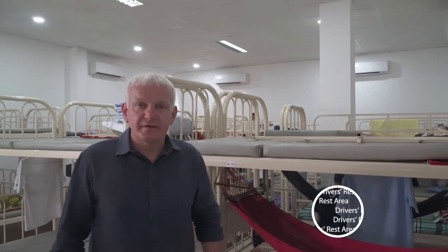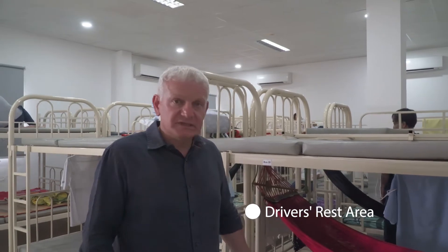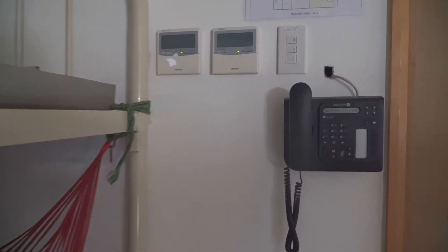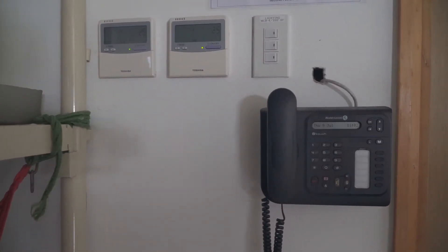This is the rest area for all of our drivers. We give them the opportunity to rest and relax throughout the day and have a coffee. Of course, in every area we also have an emergency phone.